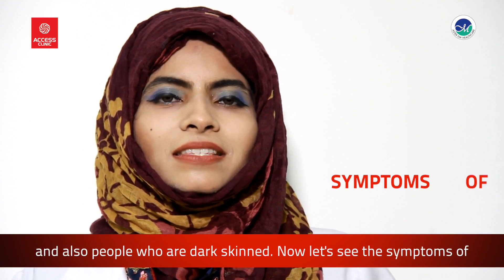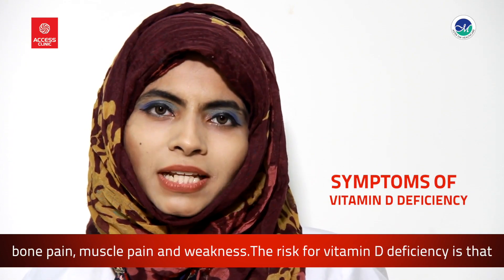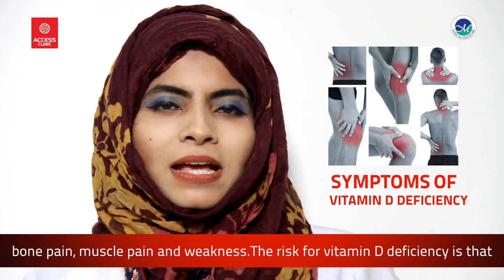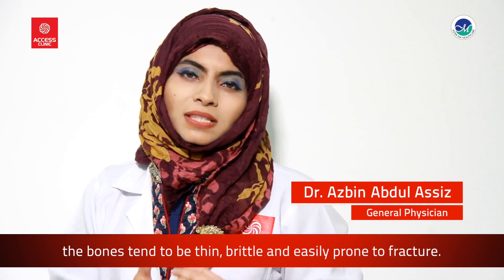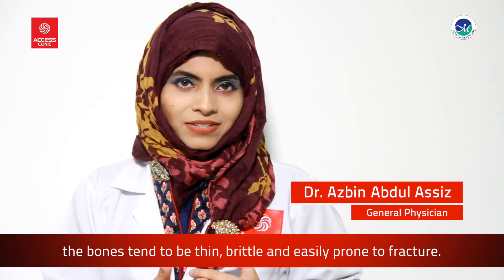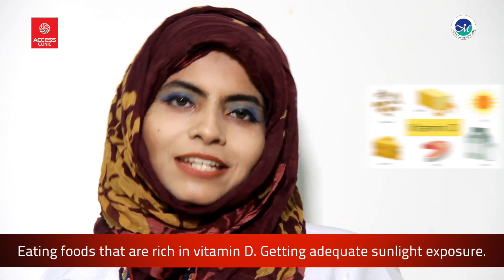People who are dark-skinned are also at risk. The symptoms of vitamin D deficiency are non-specific, but could mostly be bone pain, muscle pain, and weakness. The risk of vitamin D deficiency is that the bones tend to be thin, brittle, and easily prone to fracture.